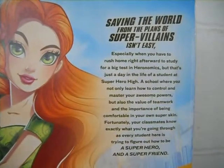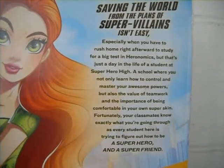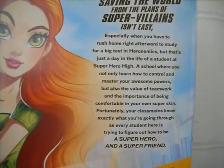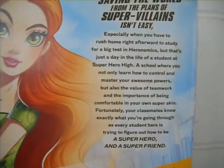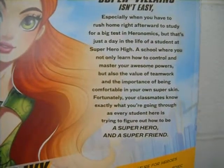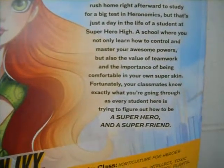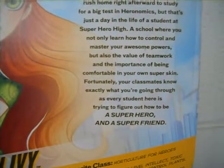Saving the world from the plans of superheroes isn't easy, especially when you have to rush home right after work to study for a big test in Heronautics. But that's just a day in the life of a student at Superhero High, a school where you not only learn how to control and master your awesome powers, but also the value of teamwork and the importance of being comfortable in your own super skin. Fortunately, your classmates know exactly what you're going through as every student there is trying to figure out how to be a superhero and a super friend.